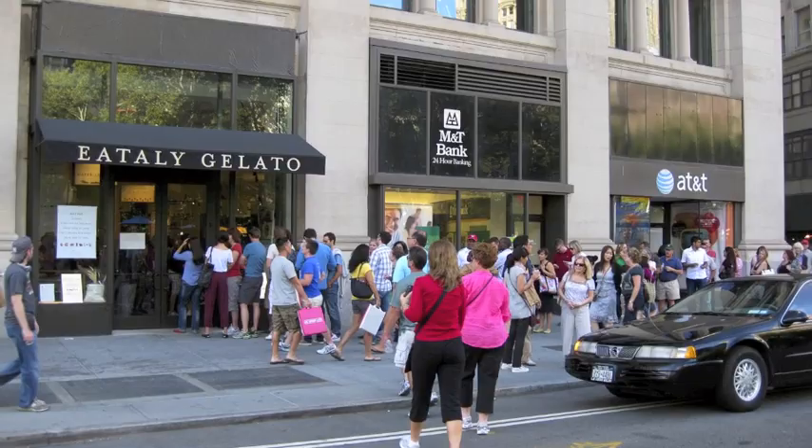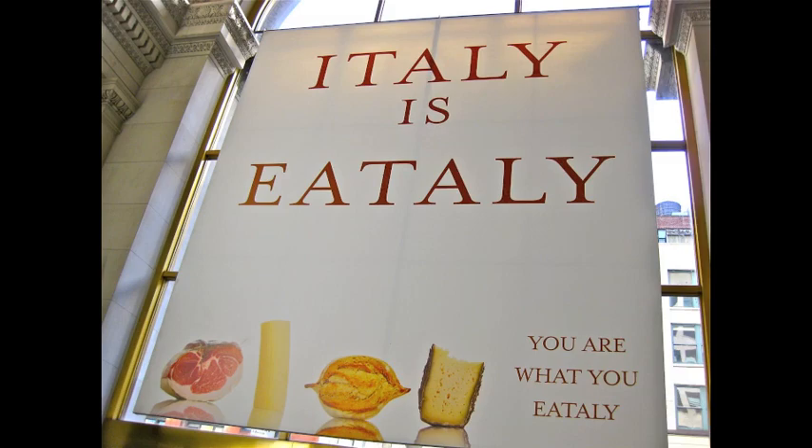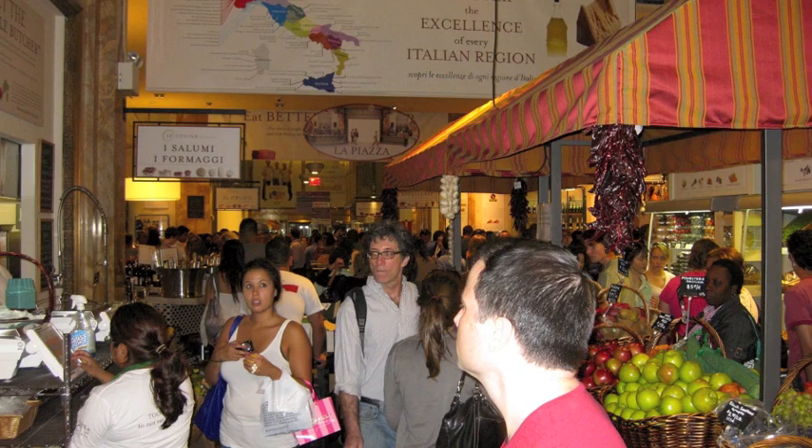I visited Eataly when it was open, just barely two weeks. Look at the limes. Eataly is huge and it's going to be an absolute joy for anyone who loves food.